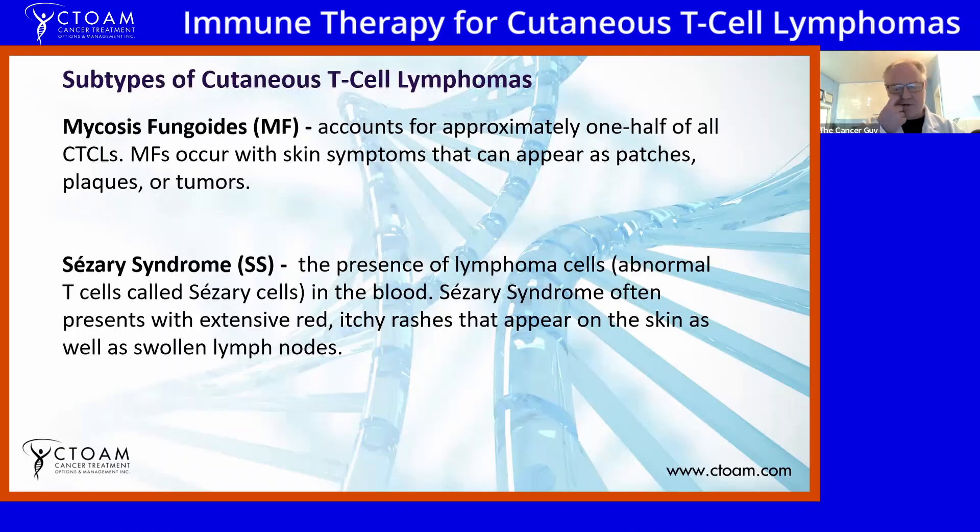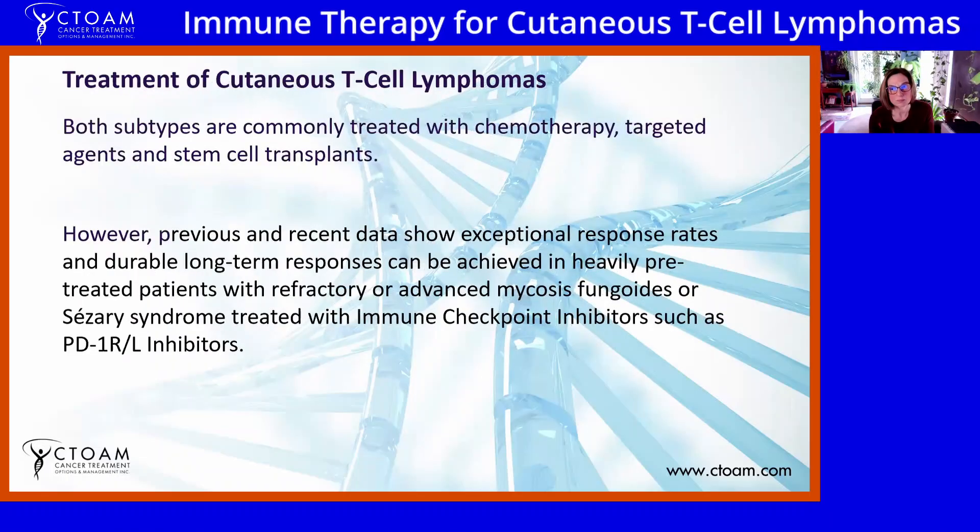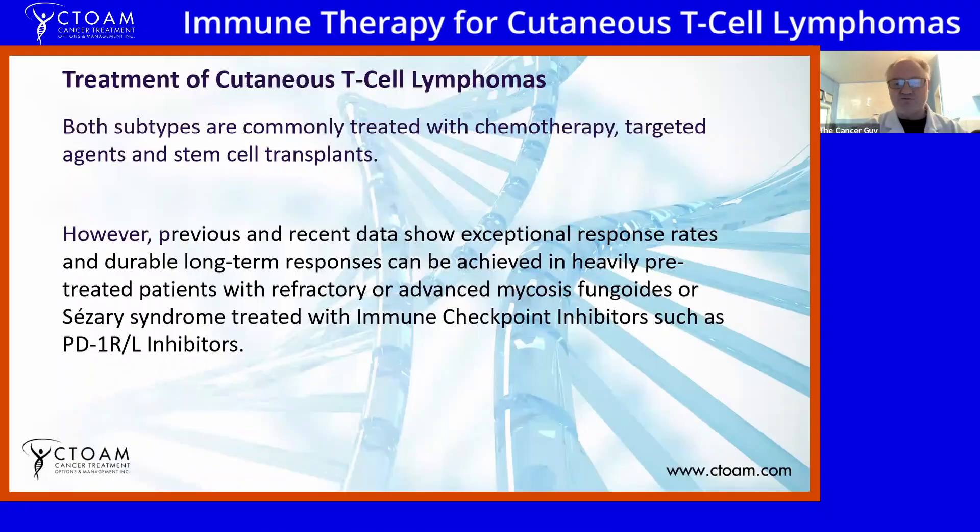They're very difficult cancers to treat. Usually when I see cases of this, I see both MF fungoides and Sézary syndrome in the same patient. Treatment is fairly standard — standard chemotherapy, some targeted agents, and of course stem cell transplants. What is really exciting is that previous and recent data show that you can get exceptional and durable long-term responses in heavily pretreated patients with refractory or advanced T-cell lymphomas, including MF fungoides and Sézary syndrome, with a class of drugs called immune checkpoint inhibitors.